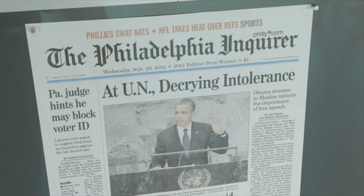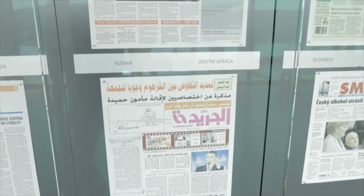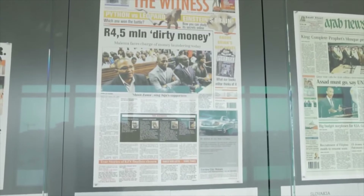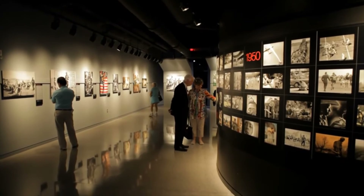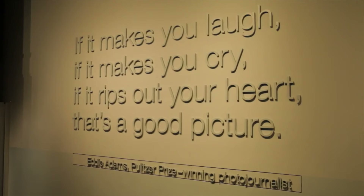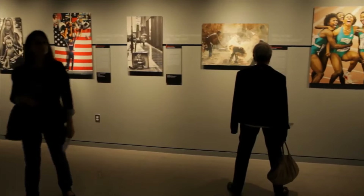We're one of the only museums — I'd venture to say the only museum in the world — that changes an exhibit daily. These are front pages from all 50 states and a selection of countries around the world, updated every day. You'll definitely want to check out the Pulitzer Prize photography exhibit, which features photographs from all the Pulitzer winners, plus some of the cameras used by the photographers, and the stories behind each image.